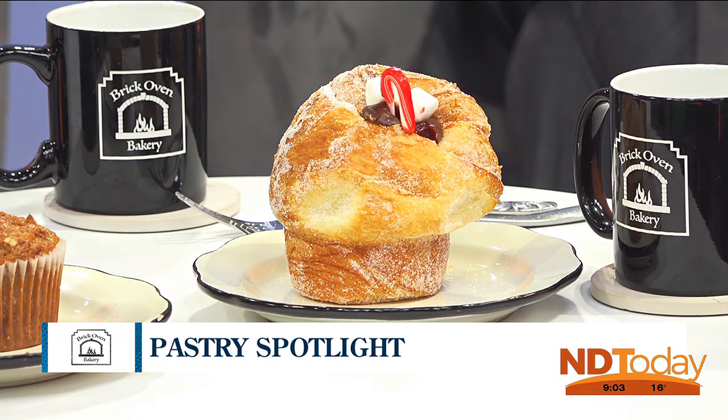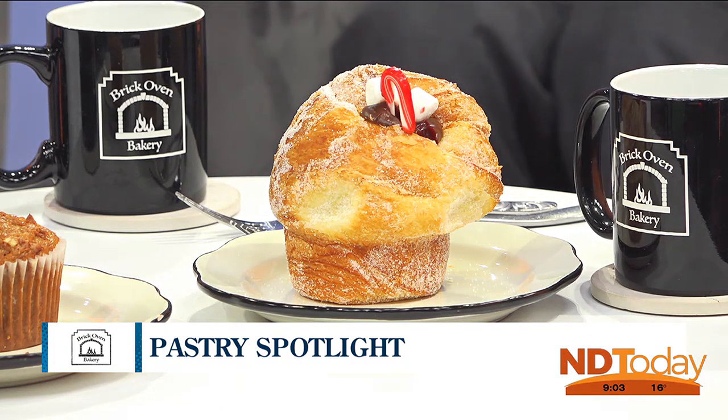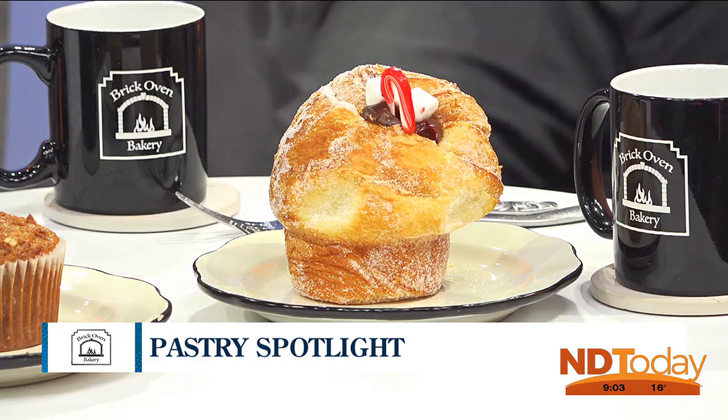We've also got a new muffin, which is an apple cinnamon muffin. It is an apple cinnamon mixture with cinnamon chips incorporated into it, and it's topped with an apple crisp topping. Come and check out the apple cinnamon muffin, too.